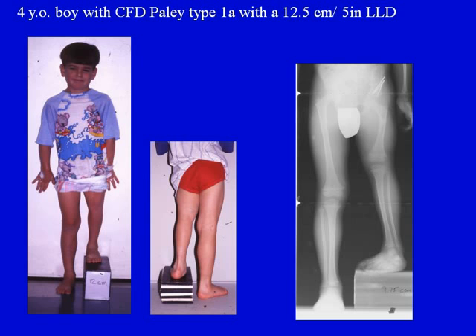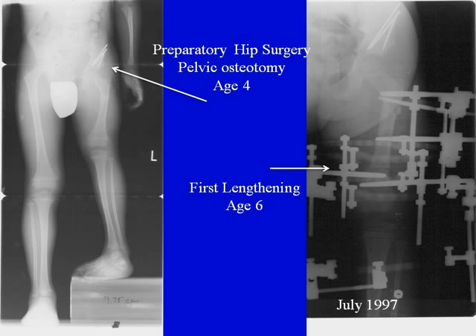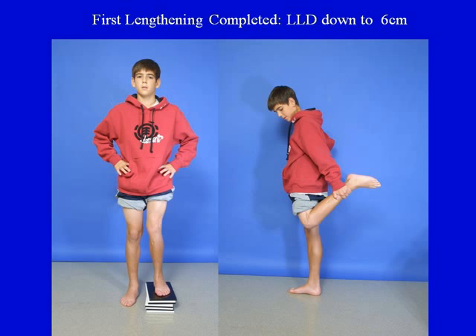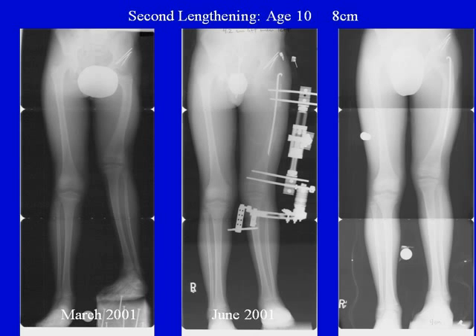First, a 4-year-old boy arrived with CFD Paley type 1A and a 12.5-centimeter or 5-inch leg length discrepancy. I started with a preparatory hip surgery — a pelvic osteotomy — at age 4 because the hip was dysplastic or unstable. At age 6, I started the first lengthening in 1997, achieving 6 centimeters or 2.5 inches, with excellent knee motion maintained after device removal and restoration of complete normal function. He then underwent a second lengthening at age 10, this time of 8 centimeters or 3.25 inches, which went uneventfully without any complications.